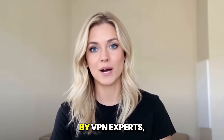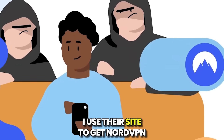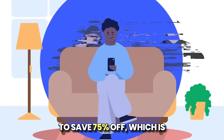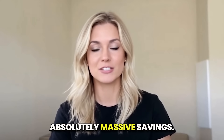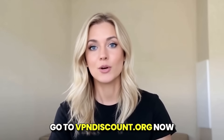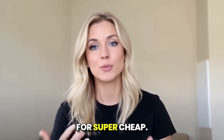Not only is it reviewed by VPN experts, they also provide the best discounts for you to use. I used their site to get NordVPN and I was able to save 75% off, which is absolutely massive savings. So do not miss out — go to vpndiscount.org now and secure yourself one of the best VPNs in the world for super cheap.